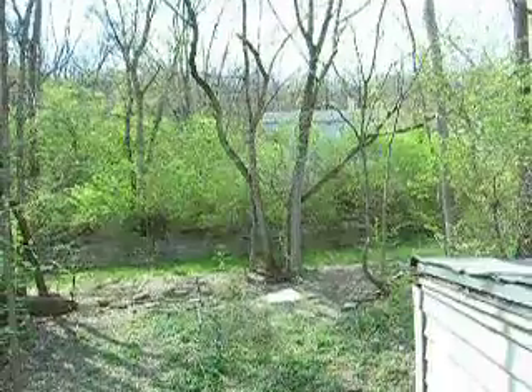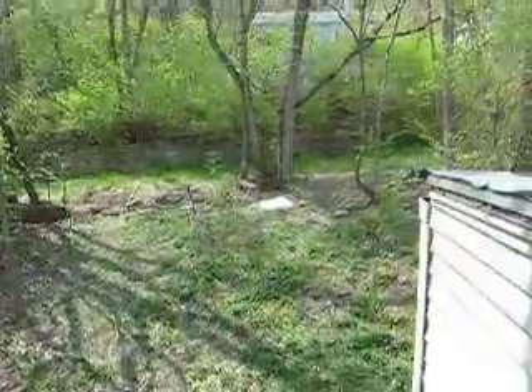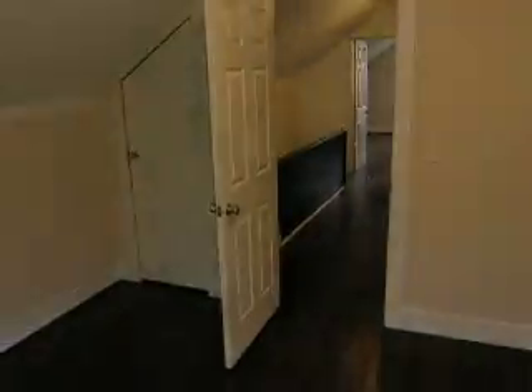Another nice thing here is it's wooded in the back. And that's about it for our tour of 3703 Cast.